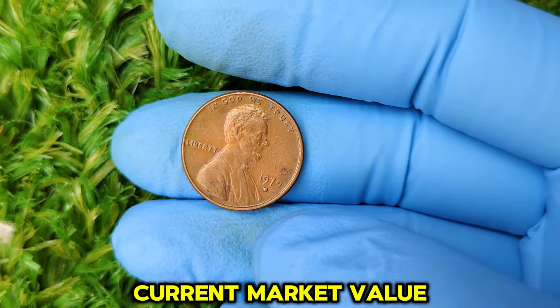The reason for this high value lies in its condition, rarity, and demand from collectors. In top condition, coins like these are highly sought after because they're nearly flawless. Coins in grades of MS66 or MS67 can sell for hundreds or even thousands of dollars, depending on the auction and the level of interest from bidders. Now you might be wondering — do I have one of these valuable 1979 D pennies sitting in my change jar? First, take a close look: make sure it has the D mint mark, indicating it was minted in Denver. Next, examine its condition — heavily circulated or scratched coins are less likely to be worth much.